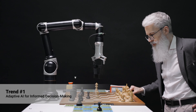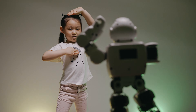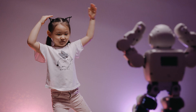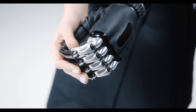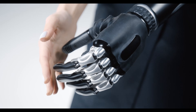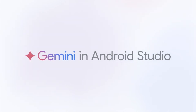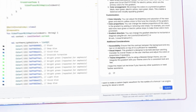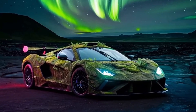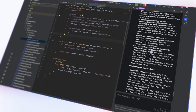Number one: Adaptive AI for informed decision making. Adaptive AI is revolutionizing industries like finance, healthcare, and manufacturing by providing real-time insights and decision-making support. In healthcare, AI helps create personalized treatment plans, while in finance it enhances risk management by analyzing market trends. Google's Gemini AI, now integrated into Android Studio, empowers developers by generating code, analyzing data, and suggesting best practices — with over 86% of developers reporting increased productivity.